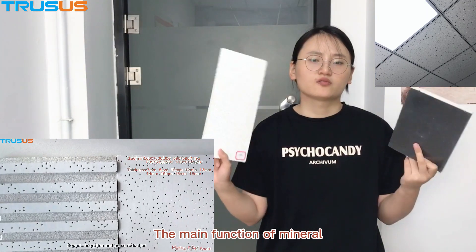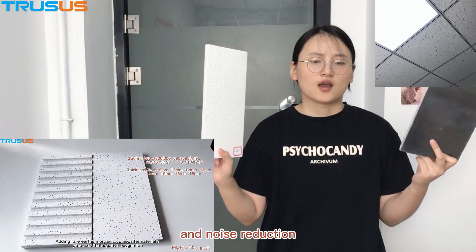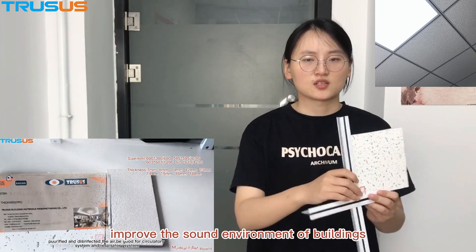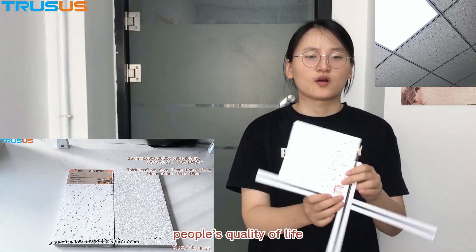The main function of minor fiberboard ceiling tiles is sound absorption and noise reduction, which can increase the function of buildings, improve the sound environment of buildings, and improve people's quality of lives.